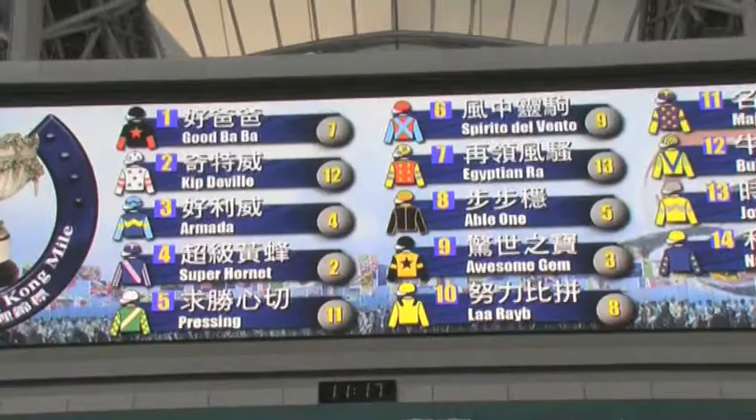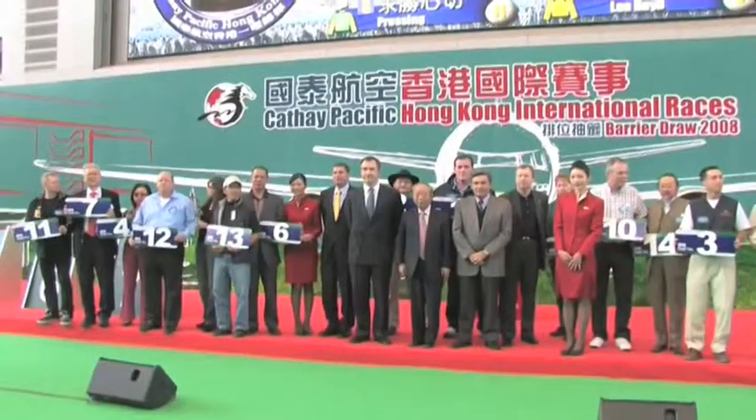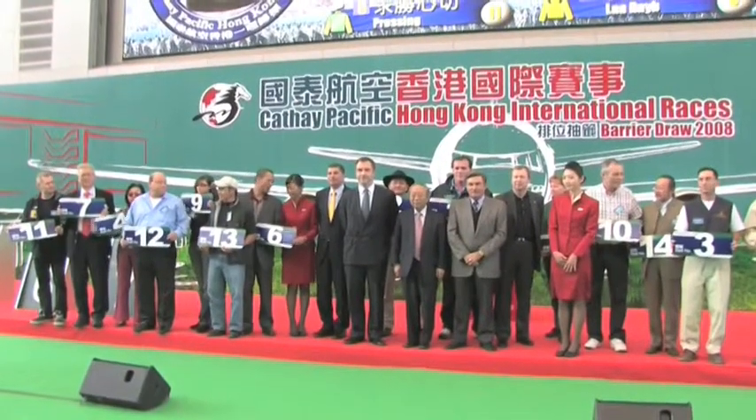Drew the three hole, and I wasn't too concerned really going in about what post we would get. Our horse is a good gate horse — he breaks well and then kind of settles. So I'm very happy with the three hole.